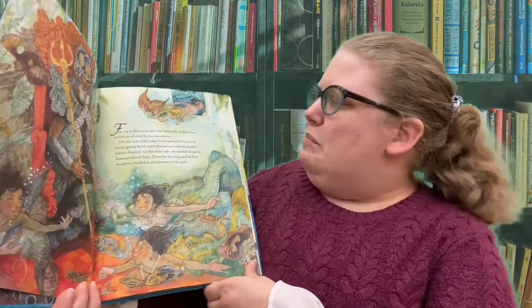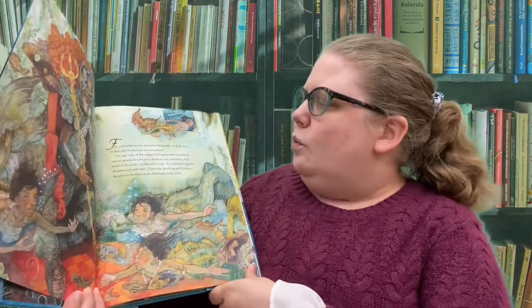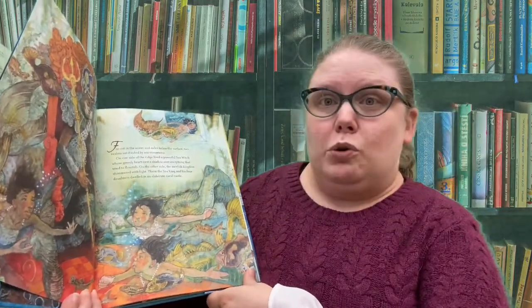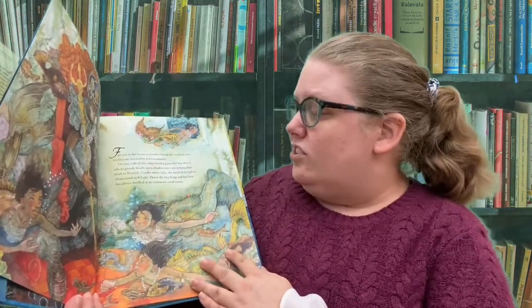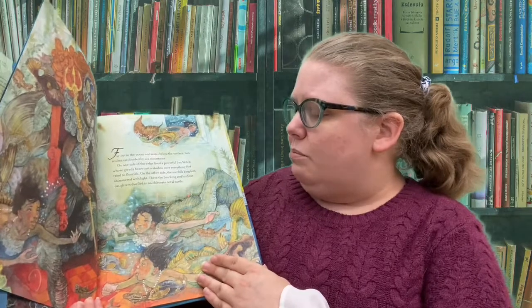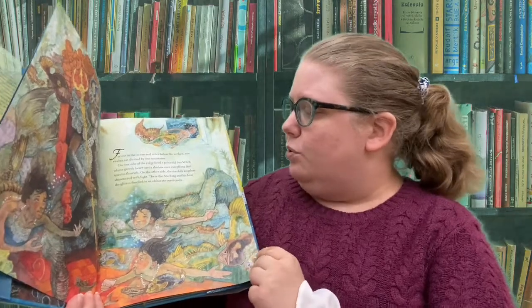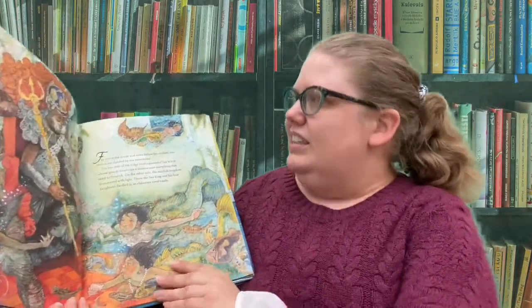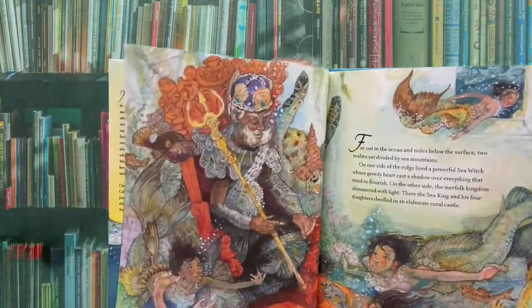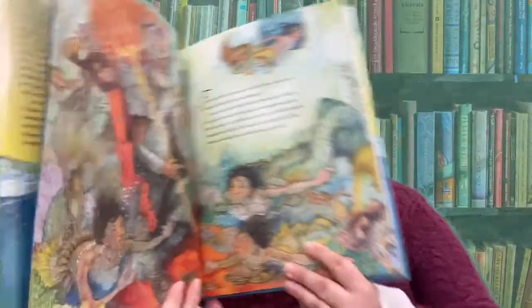Far out in the ocean and miles below the surface, two realms sat divided by sea mountains. On one side of the ridge lived a powerful sea witch — that's kind of like the Ursula character — whose greedy heart cast a shadow over everything that tried to flourish. On the other side, the merfolk kingdom shimmered with light. The sea king and his four daughters dwelled in an elaborate coral castle. I love the king, too, because look at his crown and all the beautiful colors. It just makes you want to go live under the ocean, doesn't it?